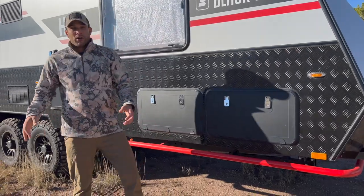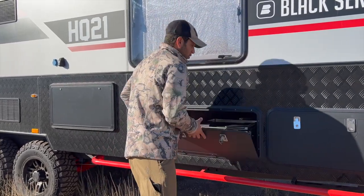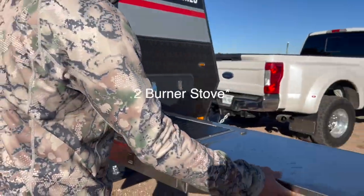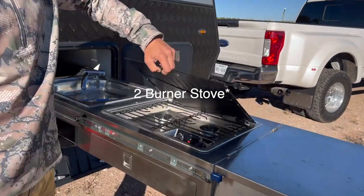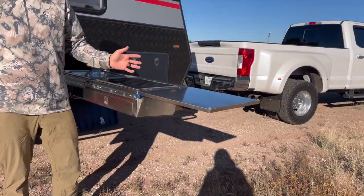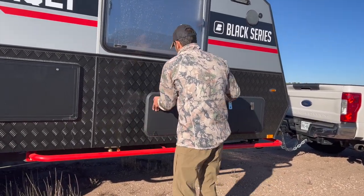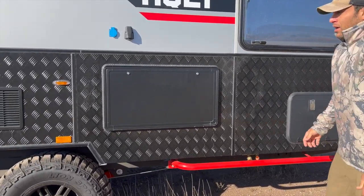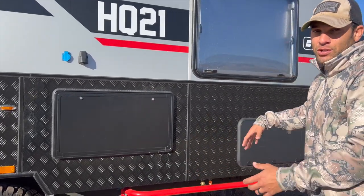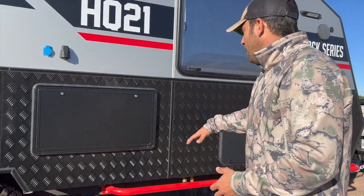We do a ton of cooking. All travel trailers have an interior kitchen, but this exterior kitchen was huge for us — it's got a sink, a three-burner stove, and a prep area with another table to work with. When we're out, we like to be outside. There's also a prep table here that folds down and gives plenty of working space beyond just the grill side. We bring a Traeger Ranger with us too — it'll prop up there or over here.